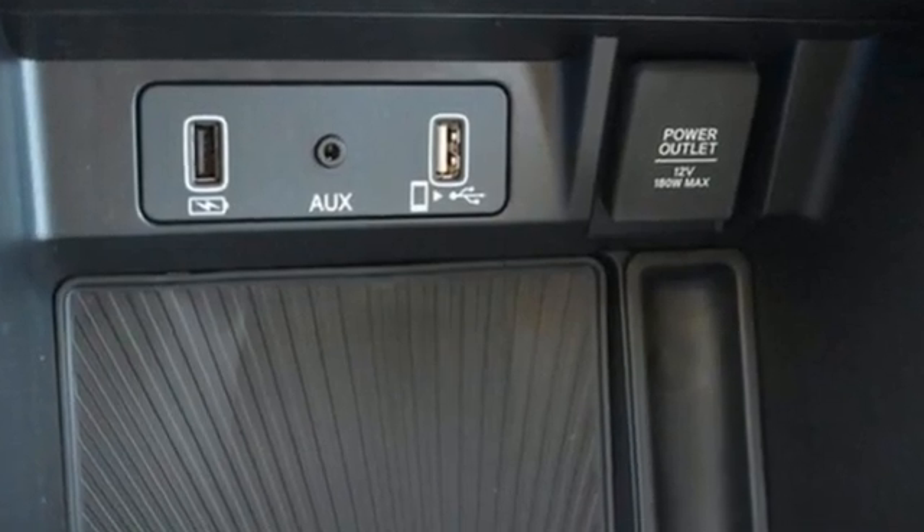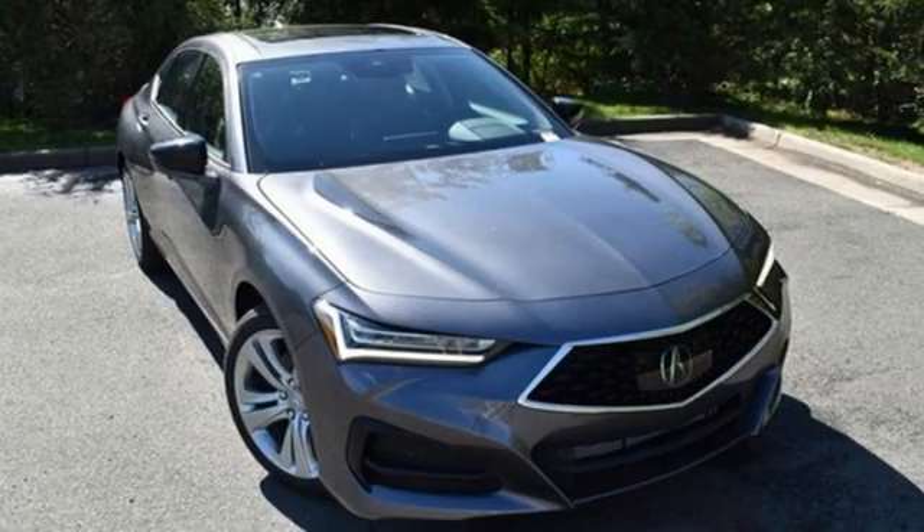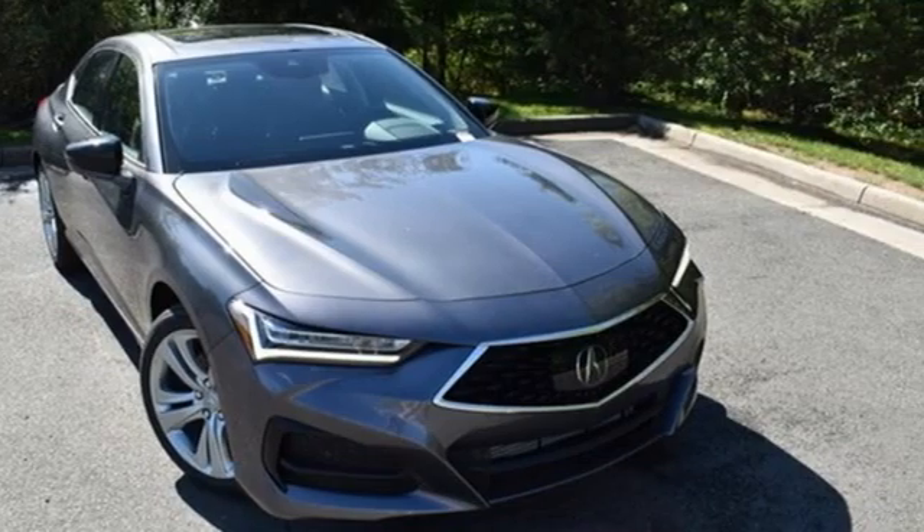Acura has a legacy of innovation — a legacy that continues here. Driving is believing. Test drive it today.